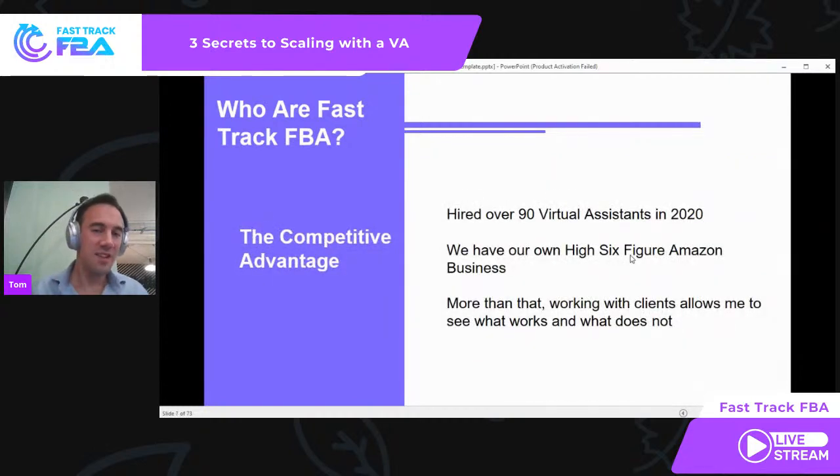I'd like to think I've learned a thing or two about hiring, recruiting, training, retaining, and promoting top talent and getting the most from them. Fast Track FBA VA Academy has hired 90 VAs over 2020 — we've hired 90 VAs for our customers, which I think is fantastic. Working with these clients has shown us what works and what doesn't. I really want to share that information today: what behaviors do the best clients use with their VAs to grow their business quickly?